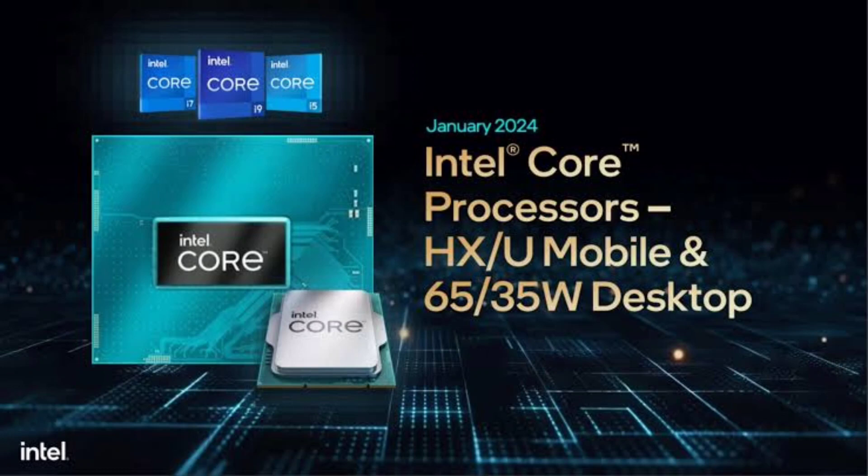But it's not just about speed — these chips support up to 192GB of DDR5-5600 memory, along with the latest in connectivity like Wi-Fi 7, Bluetooth 5.4, and Thunderbolt 5.